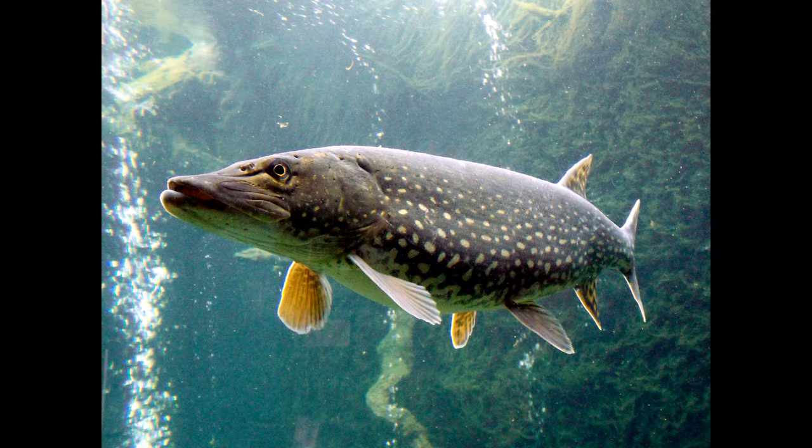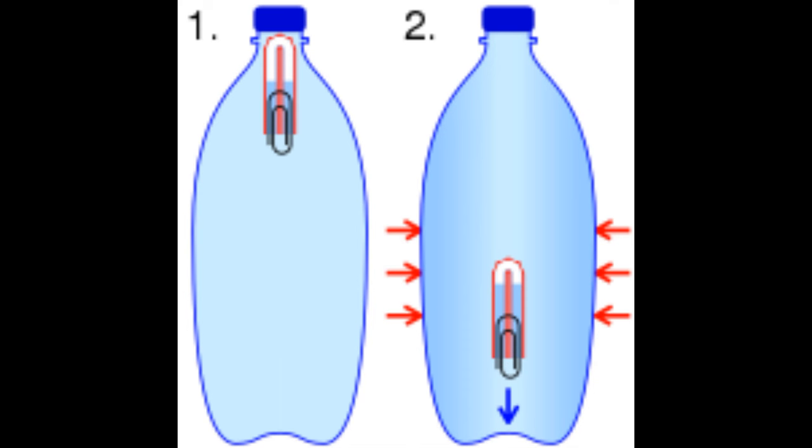Given that background, let's return to the pike. Pikes are physoclistous fish, and their ability to hang motionless is due to having neutral buoyancy. The swim bladder is said to function like a Cartesian diver, also known as a Cartesian devil, named after French mathematician René Descartes. The idea is that contracting and expanding the swim bladder causes the fish to sink down or float upward, respectively.